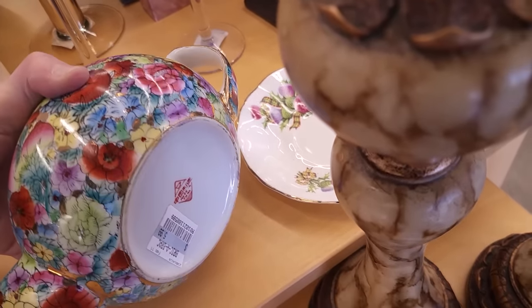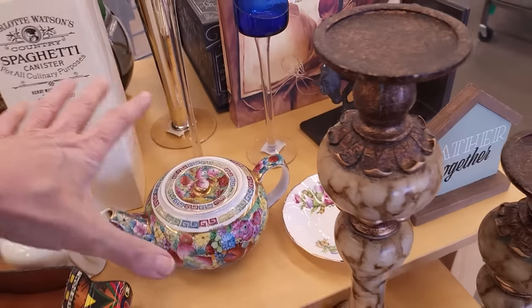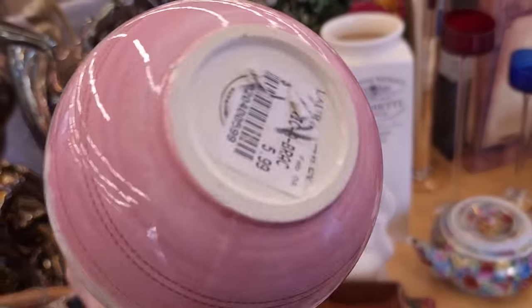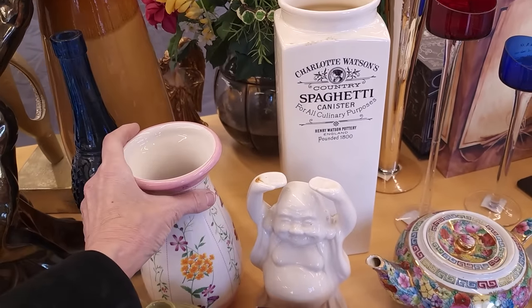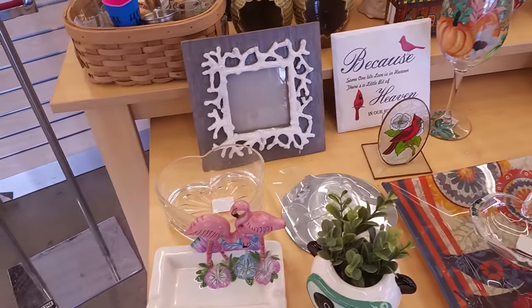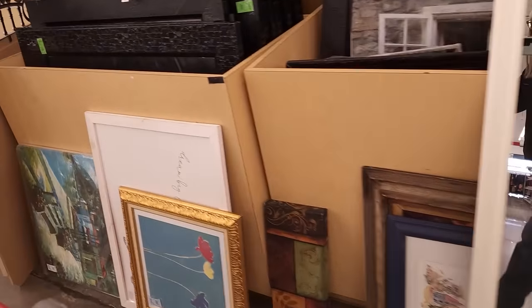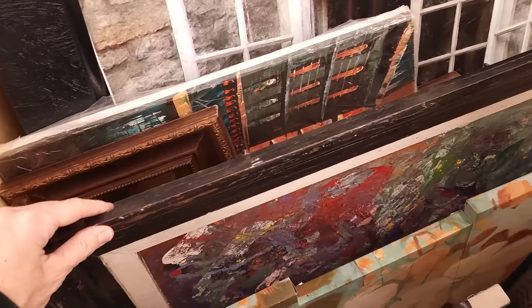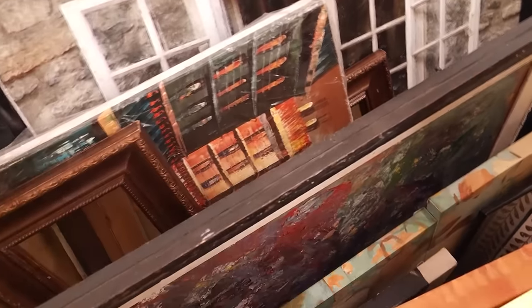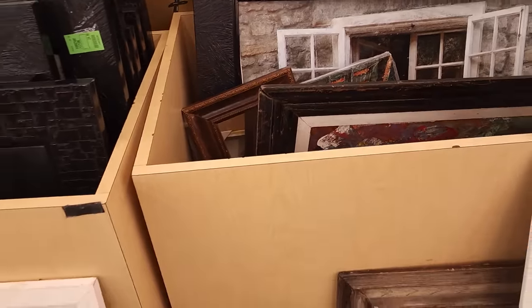I actually have a creamer that matches this — it's got a Japanese marking on it but I'm not going to pick it up. Let's see who makes you. Laura Ashley. Not super high resale on Laura Ashley, sadly. They've got piles of art in these little tubs here and I'm not really into digging through these. This is not my favorite way to buy art — I would just rather somebody else dig through there and find the expensive stuff. I'm okay with that.